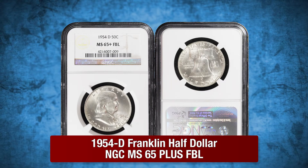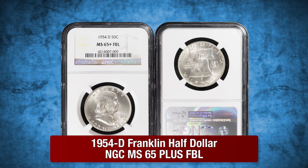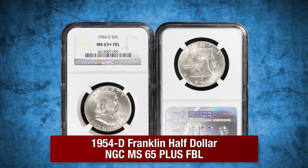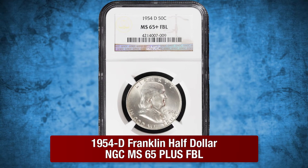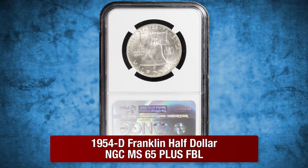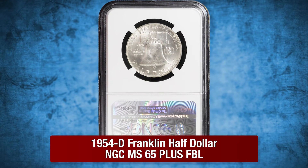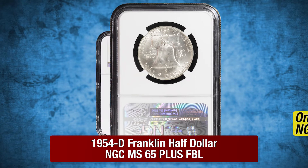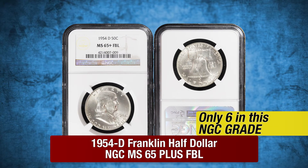A 1954D Franklin Half Dollar in Mint State 65 Plus FBL by NGC. This 1954D example boasts blast white, blazing surfaces with extreme luster. The condition is phenomenal with smooth, barely touched surfaces, with NGC giving this grade to just six examples.